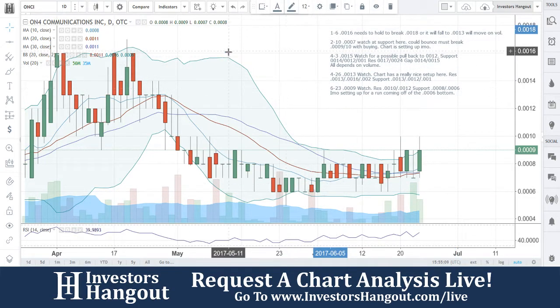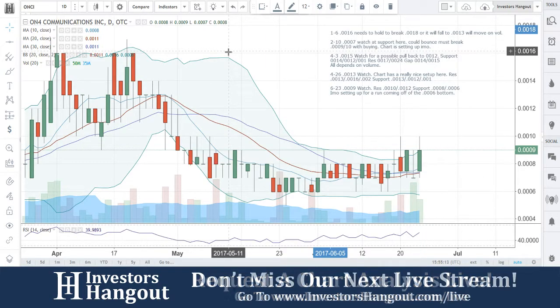So again, one more time: 0009 watch, resistance at 10 and 12, support at 8 and 6. In my opinion, setting up for a run here coming off of the 0006 bottom.